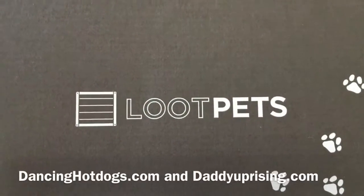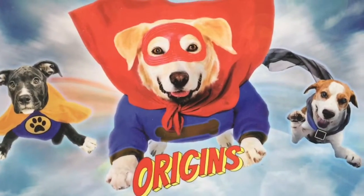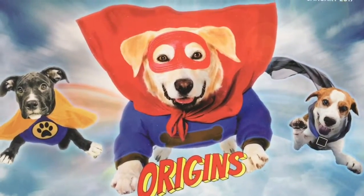Hi, everyone. This is Eddie from Dancing Hot Dogs. Today, we're checking out Loot Pets for January. Keeping in the theme of the original Loot Crate, we have Origins for January 2017.